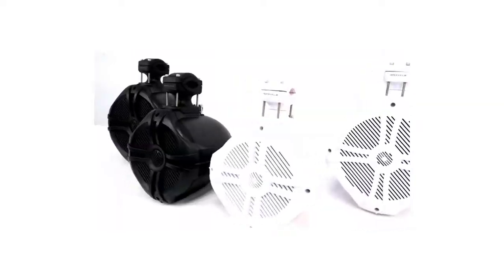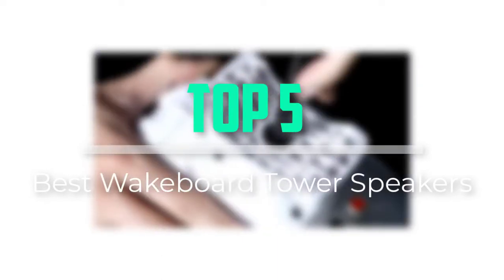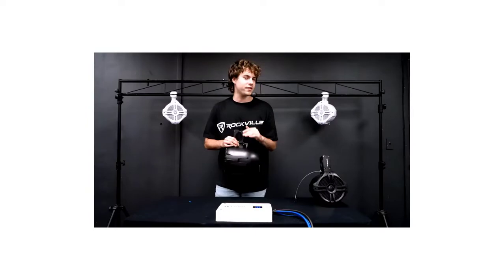Hello everyone, welcome back to our new video. In this video, I will give you more information about the top 5 best wakeboard tower speakers that are available on the market. I tried to make popularity, quality, price, durability, user opinion and more.